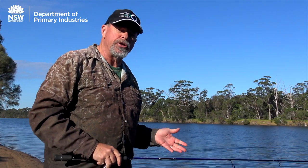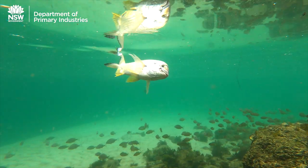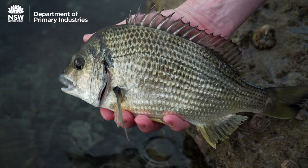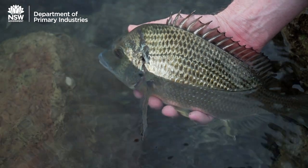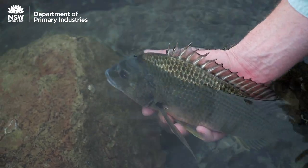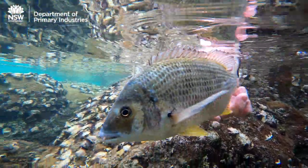Sometimes we don't have any choice. Fish that fall outside the legal limits, protected species and those caught out of season must be returned to the water as quickly as possible. But many anglers also choose to release fish that we could legally keep, especially important breeders and slow growing species.